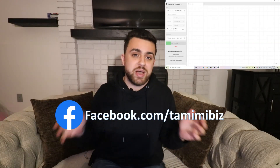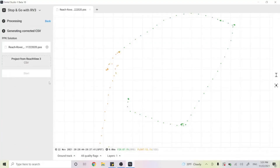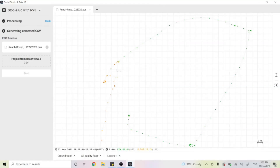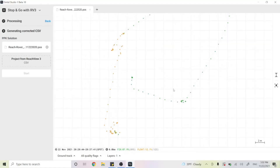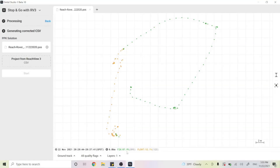Now it's going to process all of the points that we observed. We have all of our points here — this is probably where the base station was, then I was on the move, stopped at point number two, on the move again, stopped at point number three, and then all the way down for point number four. The green circles are the fixed solutions and the yellow circles are the float solutions. 87.9% are fixed and 12.1% are float, which tells me which points are more accurate. We want to make sure we're only utilizing the fixed points for our corrections.